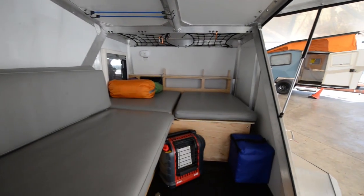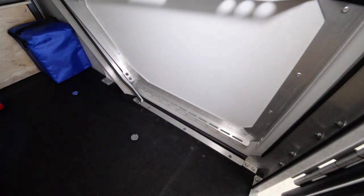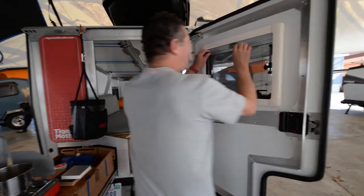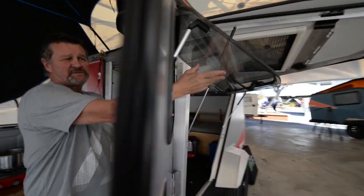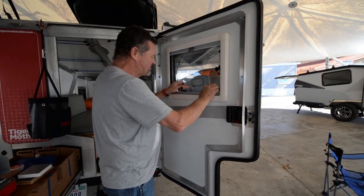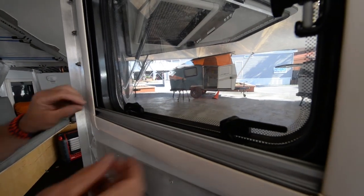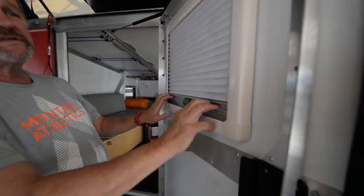The door system closes like this and then opens automatically. Our window system is unique in that we have a double insulated window here that swings out. We also have the ability to do what's called a ventilation lock — so no one can get in but you get ventilation coming up and in. We have a screen sliding up for mosquitoes, and privacy coming down.